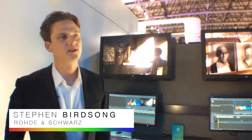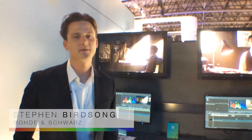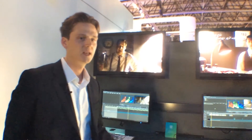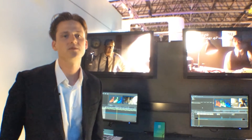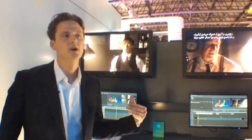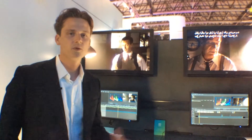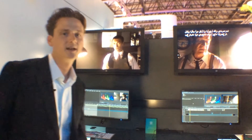Hi, my name is Steven Birdsong. I'm the product manager for Clipster from Rohde & Schwarz. We're here in Amsterdam at IBC and I want to introduce you to Clipster. Clipster is a mastering station, a workstation for film and television premium content. It's used all over the world to finish productions.